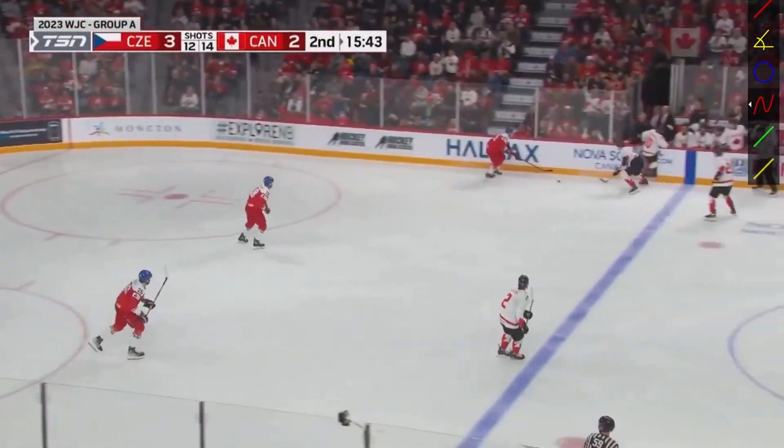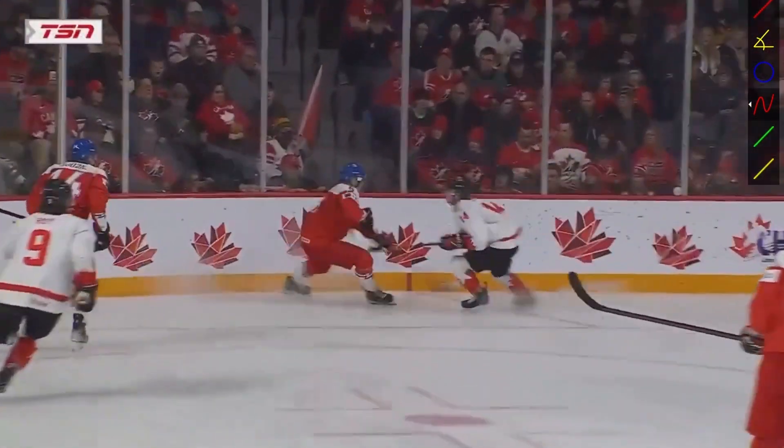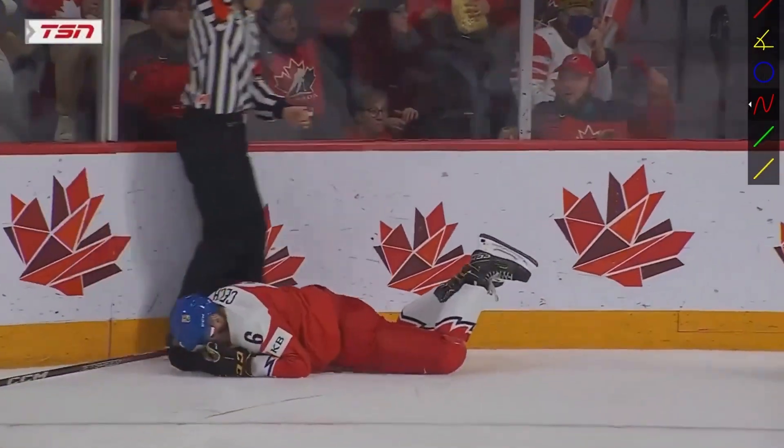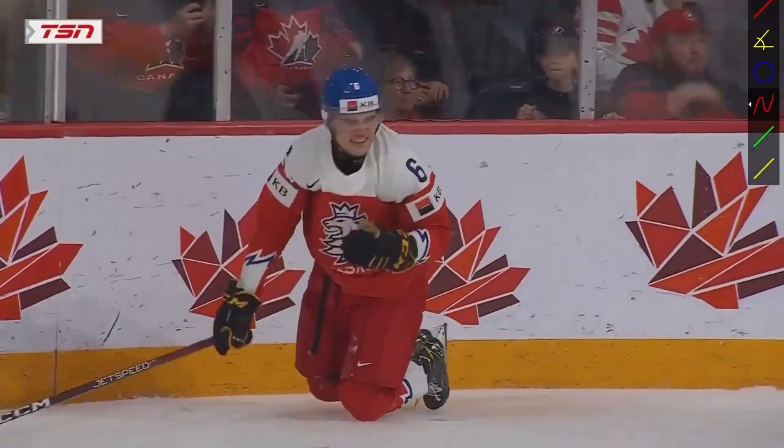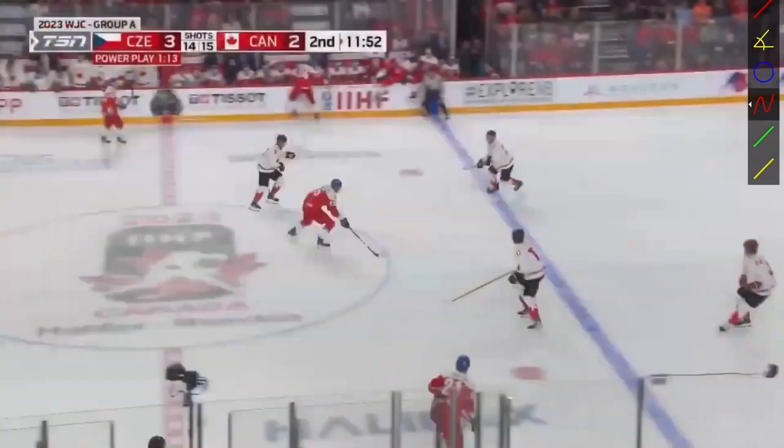Oh jeez, keeper — that's definitely a hit to the head. Yeah, that's an elbow. That's a high, high hit.